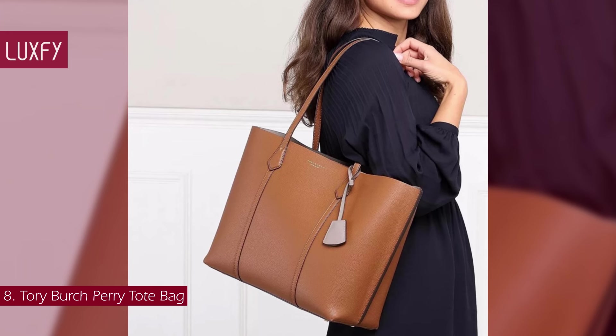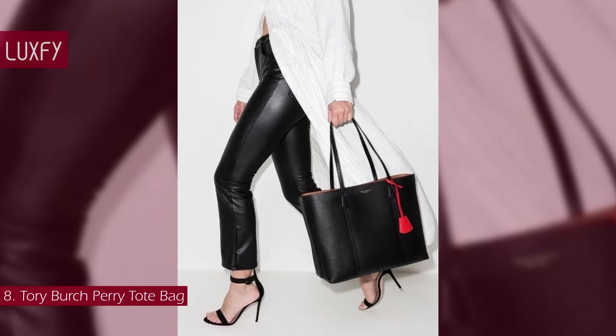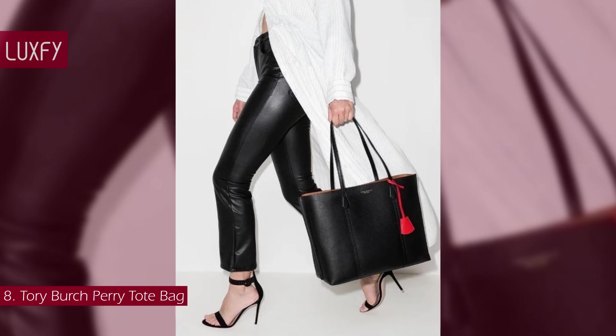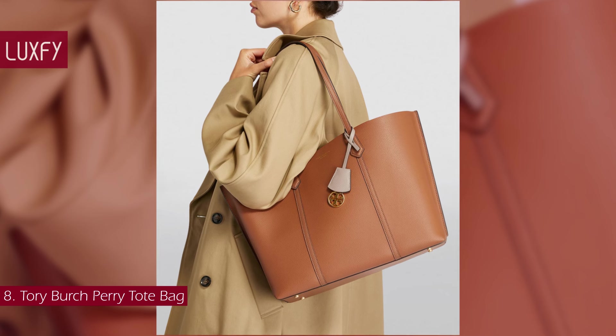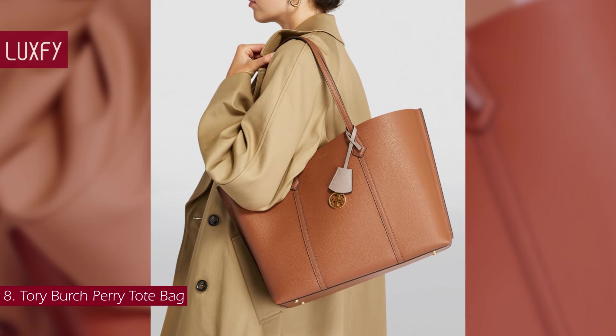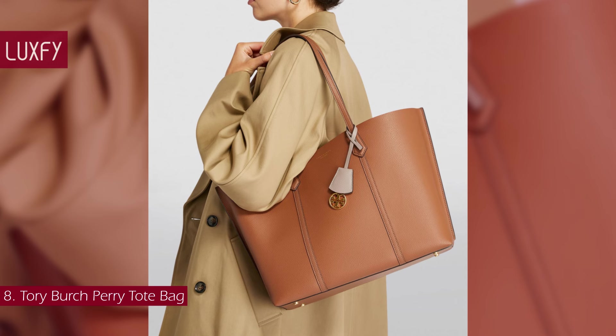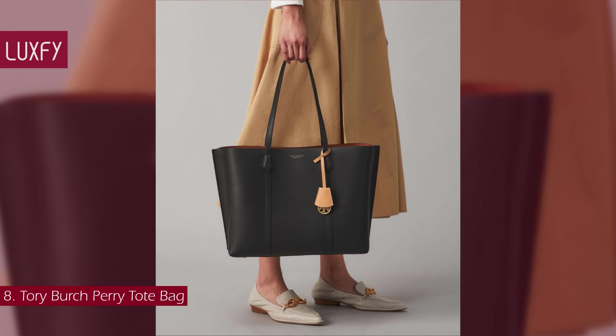The central zipped section even fits a laptop. The elongated handles guarantee maximum comfort while carrying the bag on your shoulder. Its minimalist style ensures you can carry it on every occasion with every ensemble — from office to casual wear and even when on holiday. This practical tote is sold for $398.